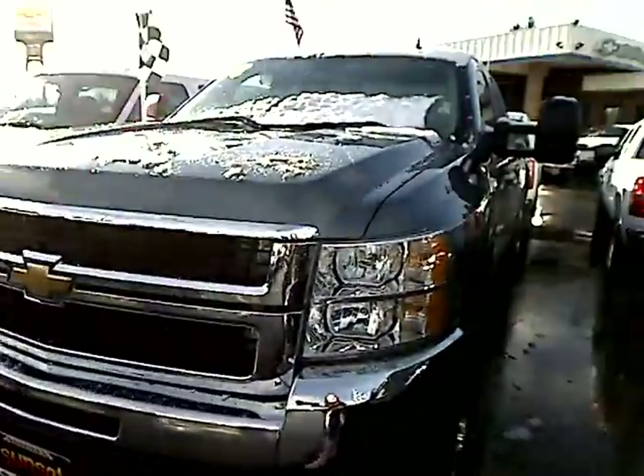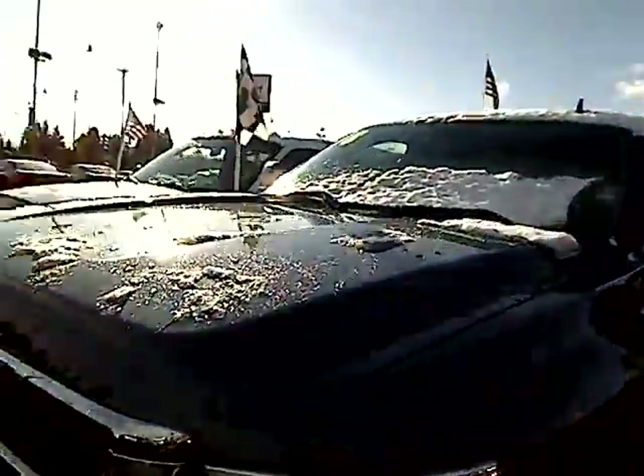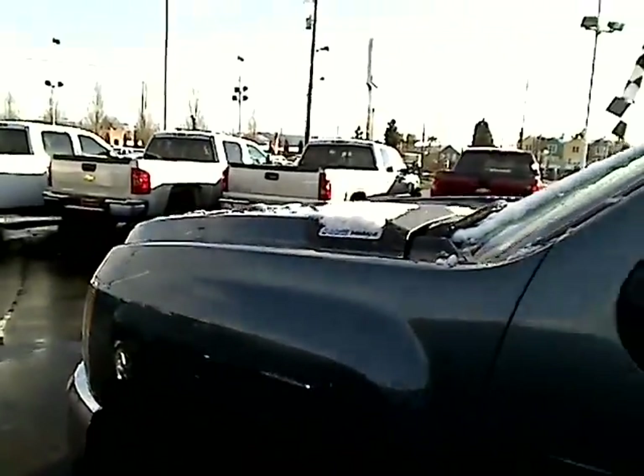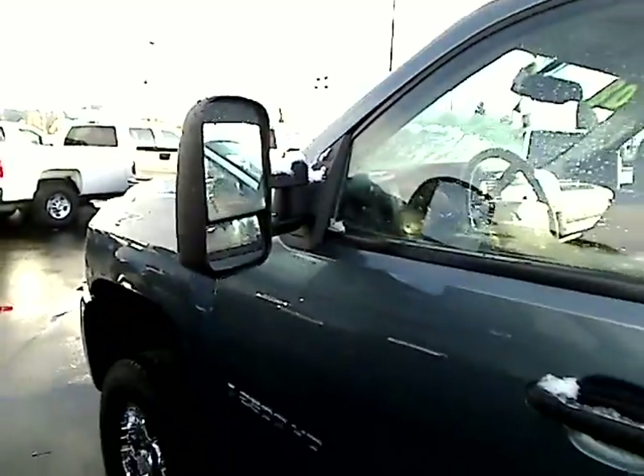Hey there, Desiree here at Sunset Chevrolet, Sunset Auto Sales in Bonnie Lake, giving you a virtual walk-around tour. I've got a really nice truck to show you. This is a 2008 Chevy Silverado, 2500 series. It has an Allison transmission and it's Duramax diesel.